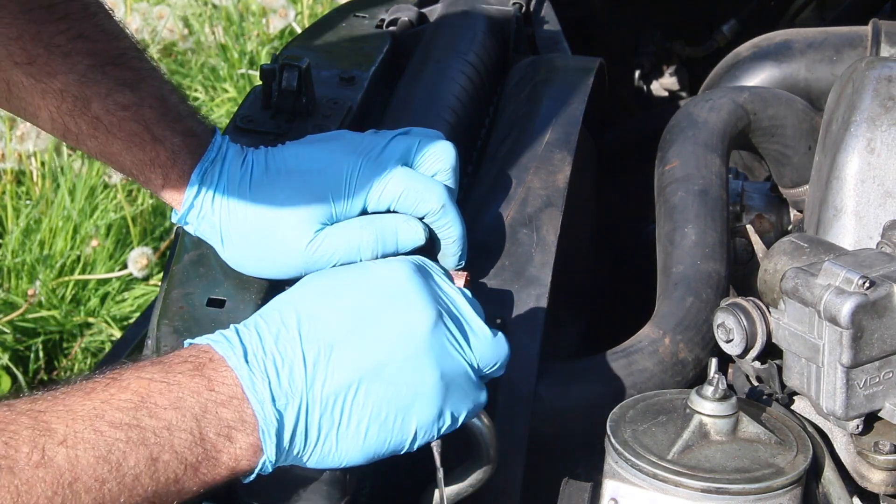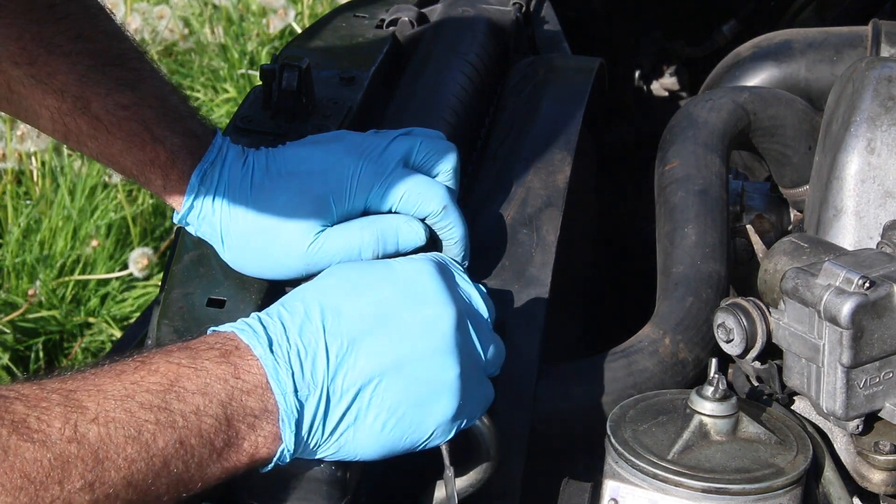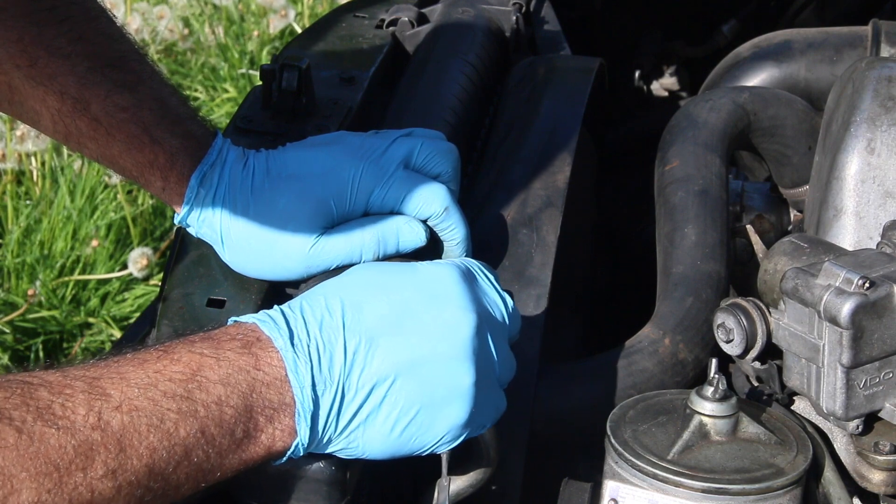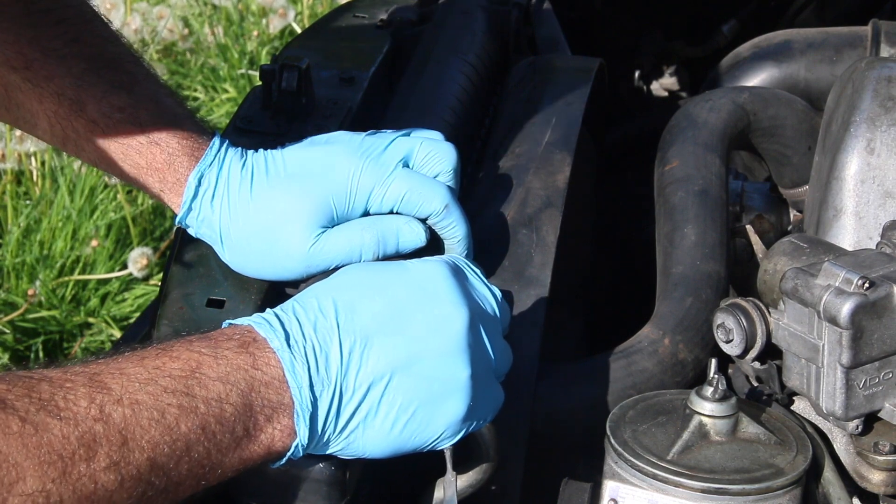The reason these radiator necks break is twofold. Number one, using the improper coolant, and number two, over-tightening the hose clamp on a consistent basis.